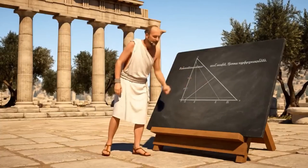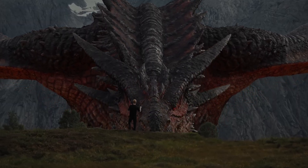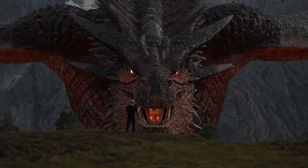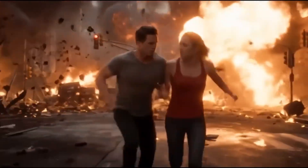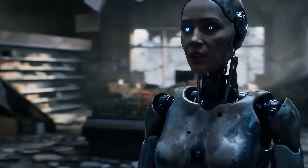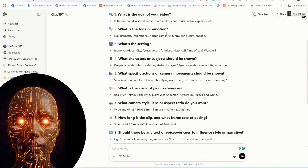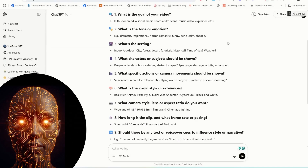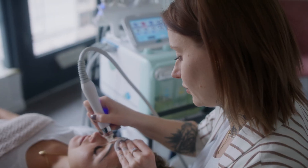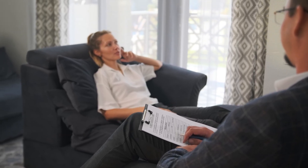How are industry pros reacting? VFX artists are both amazed and a bit worried — some see it as a tool to speed up pre-visualization, while others worry it might replace junior-level roles. Marketing agencies are already exploring how this could slash production timelines. Educators are excited, as visual storytelling in complex subjects like science and history could finally become engaging for digital natives. Expect universities and tech startups to jump on this for education technology, VR simulations, and even therapy — imagine creating exposure scenarios for anxiety treatment in hyper-realistic but safe environments.